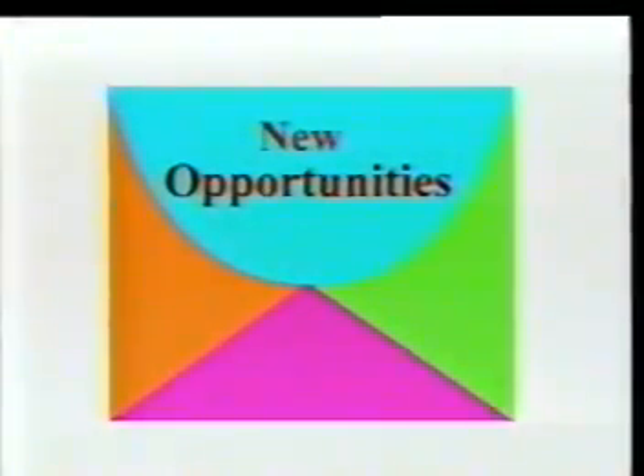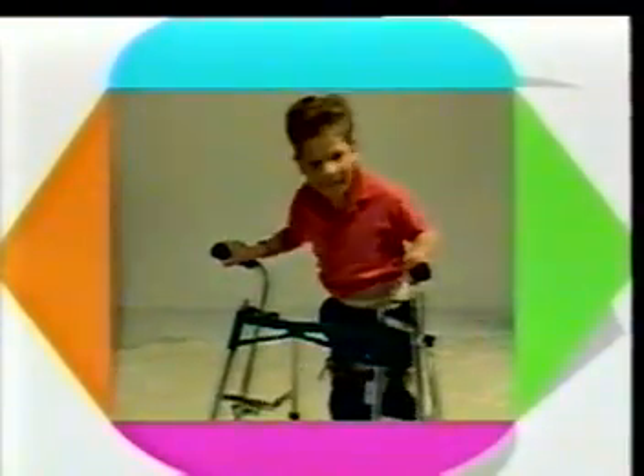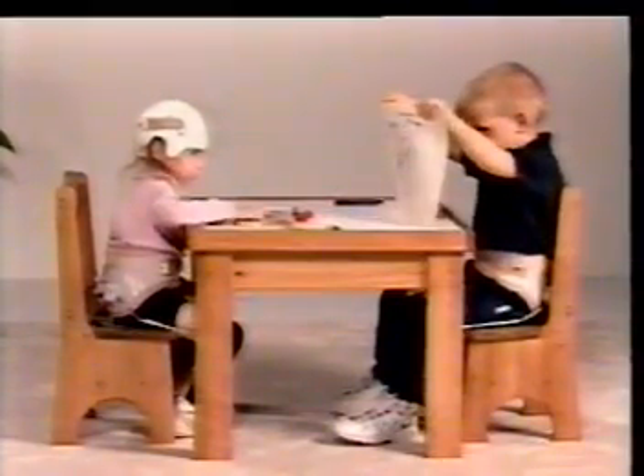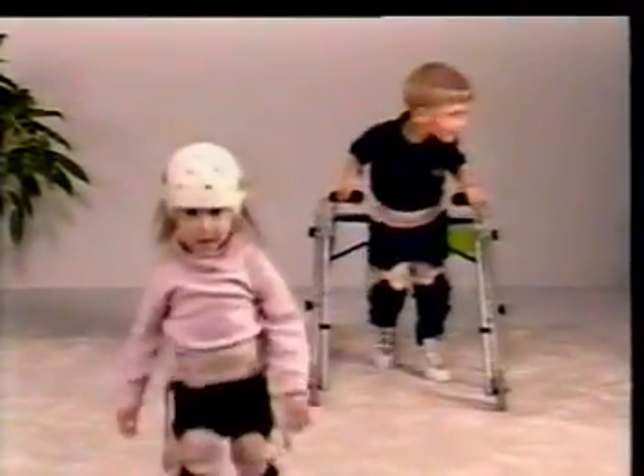Swash opens new opportunities for effective management of hip integrity while enhancing standing, walking and sitting stability. Swash opening new horizons in functional freedom and fun.